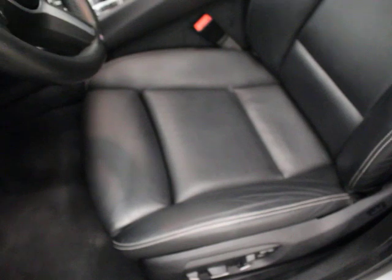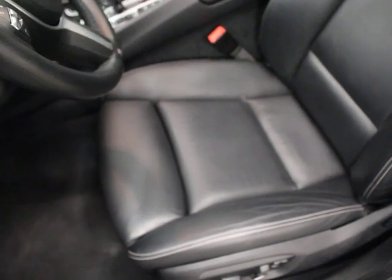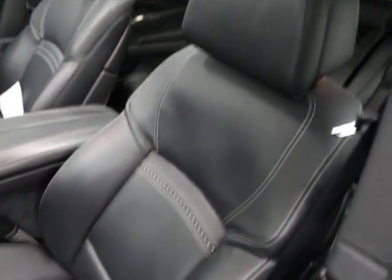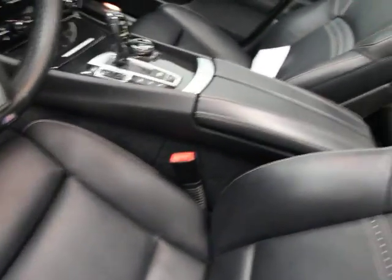We're not buying 5 Series or X5s without at least a minimum of a multi-contour seat, which this has. It's one of the best seats in the European market. If you see a flat seat on an X5 or a 5 Series, that's an automatic pass for us.